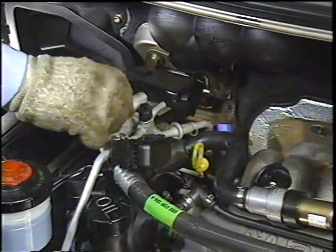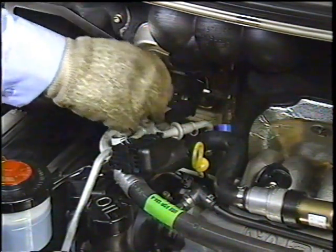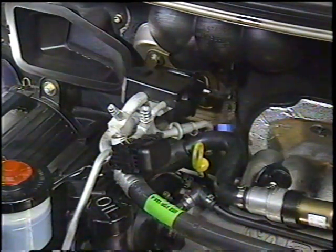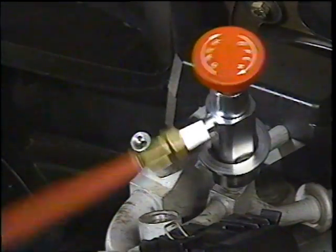In addition, the service fittings on vehicles using R134A have different thread configurations, which helps prevent connection of R12 tools and equipment to R134A components.